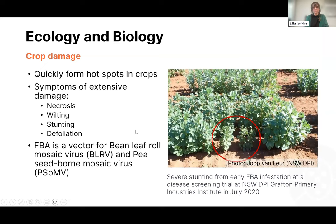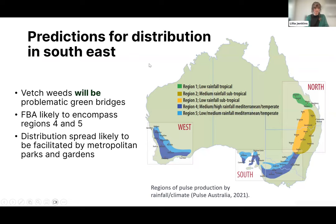Crop damage: they quickly form hotspots in crops with symptoms including necrosis, wilting, stunting, and defoliation. Photos show a stark difference with neighboring unaffected plants. Faba bean aphid is a vector for bean leaf roll mosaic virus and pea seed-borne mosaic virus. We don't yet know the full range of viruses it can transmit, and we are looking to gain an understanding of that as well.